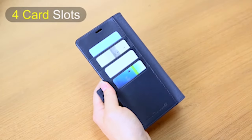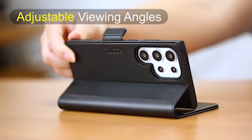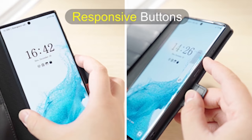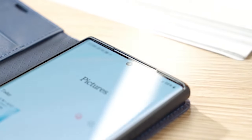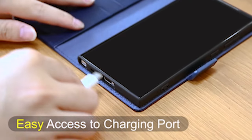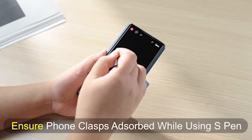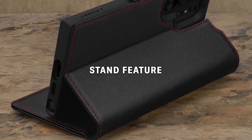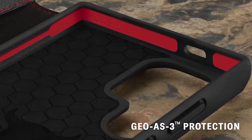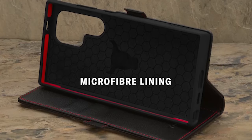If you want more information and updated pricing on the products mentioned, be sure to check the links in the description below. Step into a world of functionality and style with the best Samsung Galaxy S24 Ultra Wallet Cases. These ingenious accessories are more than mere phone protectors — they're your personal pocket-sized organizers. Seamlessly merging fashion and utility, these wallet cases offer secure storage for essentials while complementing the sleek design of your Galaxy S24 Ultra. Elevate your daily carry with these wallet cases that redefine convenience, ensuring your device remains protected and your essentials are always within arm's reach.